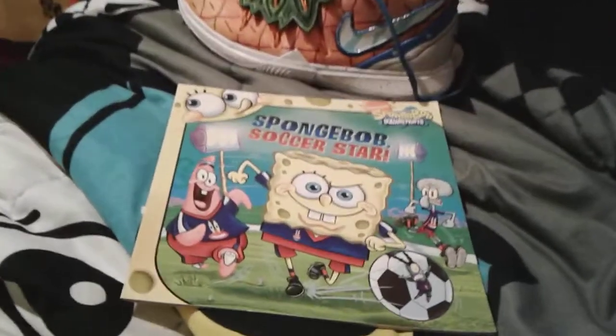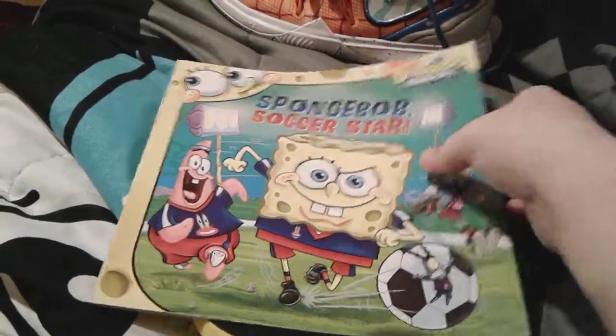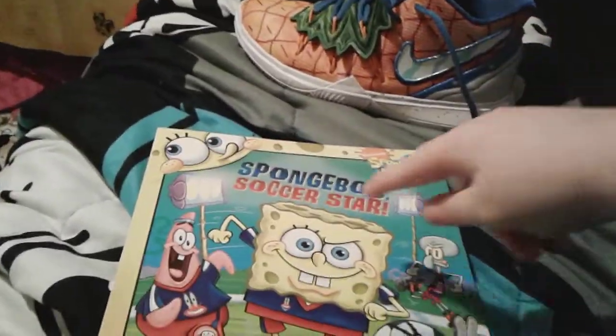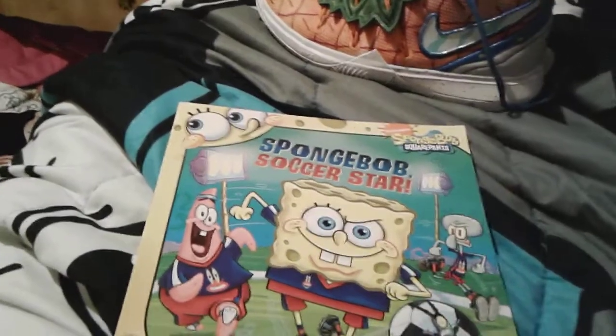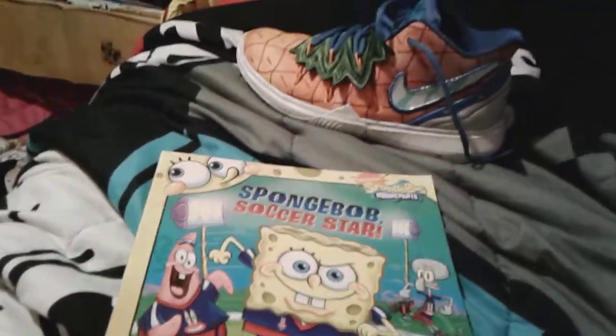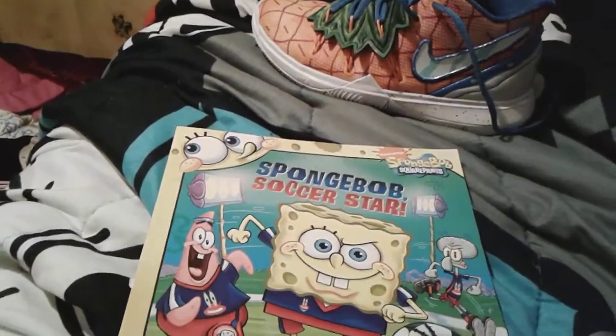I had no idea that SpongeBob's eyebrow looked just like the Nike logo — the little white part does, see that? And his actual eyebrow kind of does too. I barely noticed that before, so that's quite a coincidence, especially because this is a soccer-themed book — it's a sport book. This is a basketball shoe, but yeah, this is a soccer book.